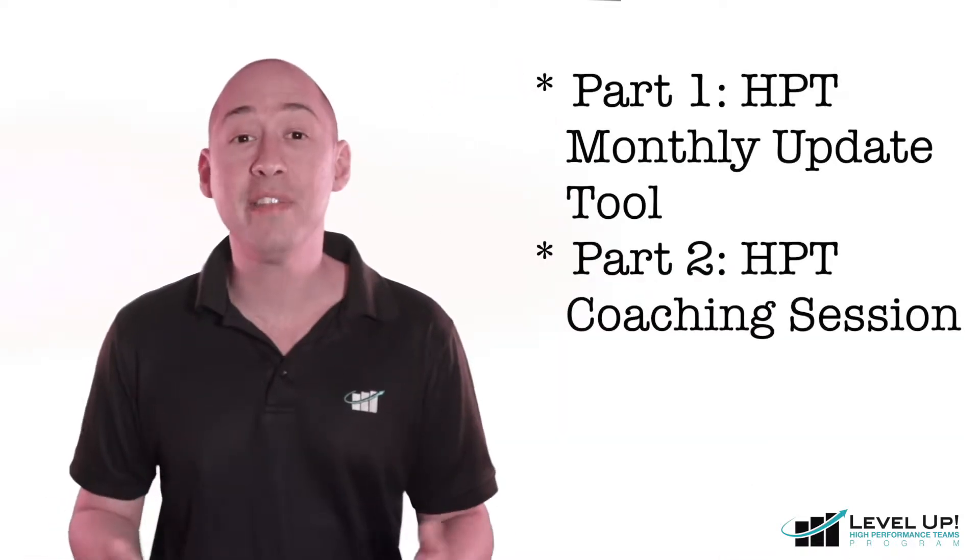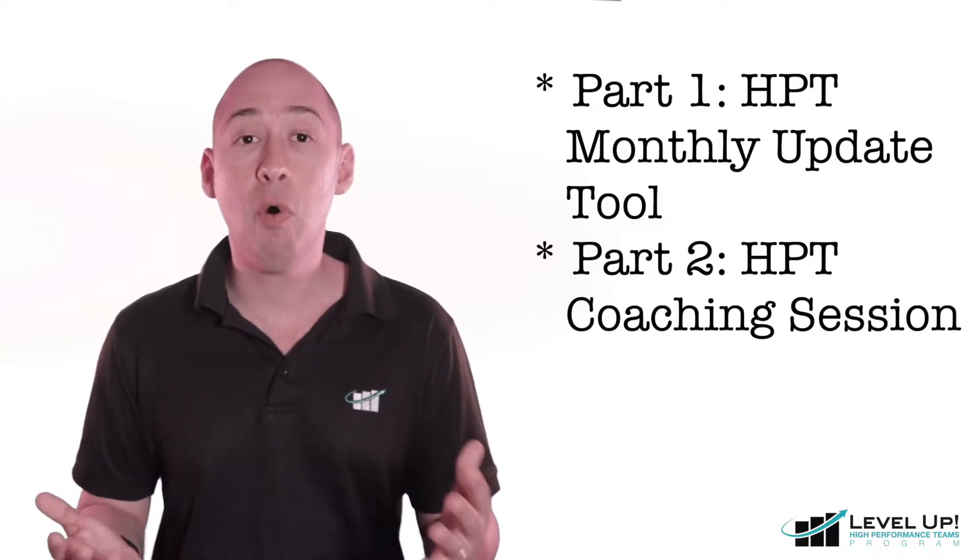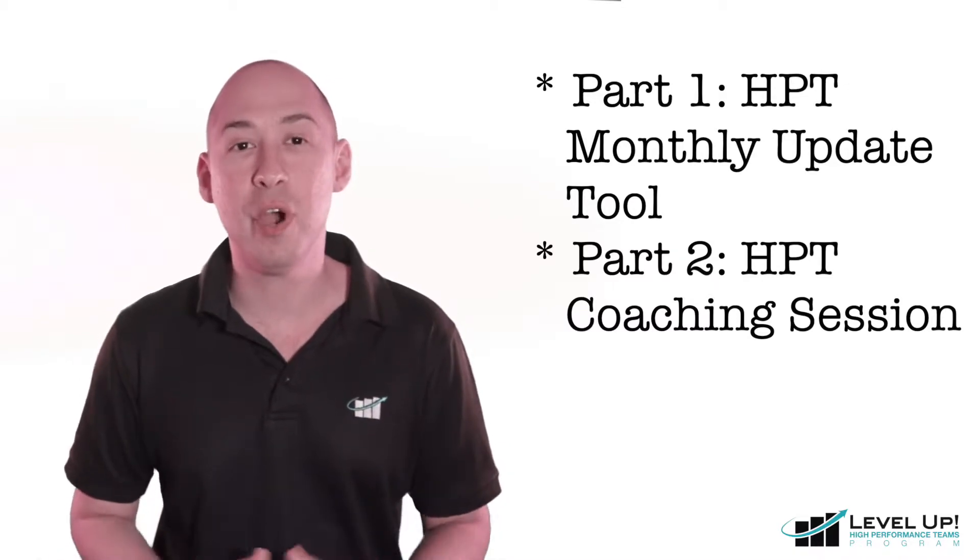Today's video comes in two parts. In part one, we'll be helping you to get ready for the HPT virtual coaching session by getting you to complete the HPT monthly update tool, which is the backbone of all HPT coaching. In part two, we'll be diving straight in and having our HPT virtual coaching session. If you've already completed the HPT monthly update tool, feel free to skip straight ahead to part two.